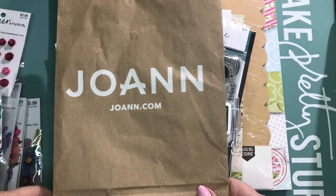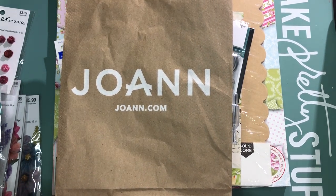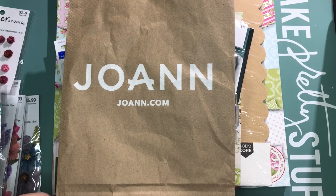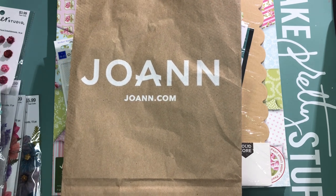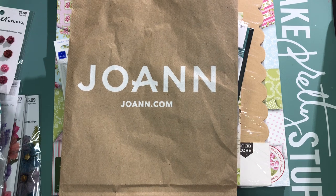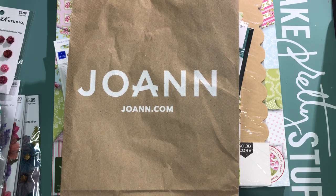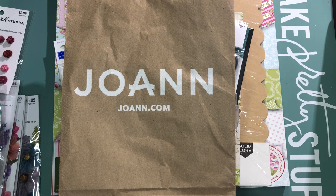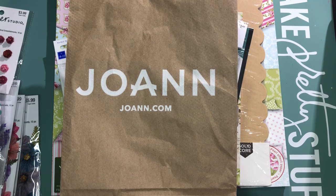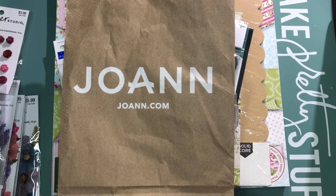Hey there crafty friends, it's been a minute since I've made a video and this one is a little bit different because it's a haul. As you may know, I am Canadian and like 80% of the population of my beautiful country, I live within two hours of the Canada-US border. In the before times, before COVID, I used to cross the border all the time to visit family in upstate New York and drop into Joann's and Hobby Lobby. It's been more than two years since we've been able to do that with any ease, so last Saturday I jumped in the car with two of my crafty friends and off we went. I'm going to show you all the little treasures I managed to pick up.